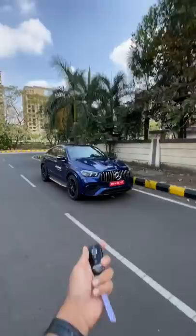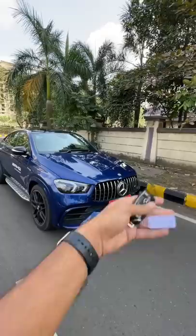Not a sleeper at all — Panamericana grille, beautiful lights and sportier bumper and whatnot. Wheels are massive.